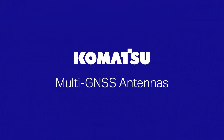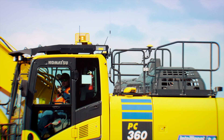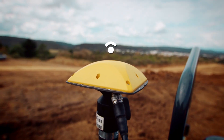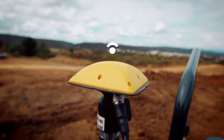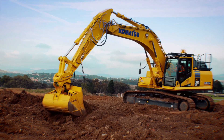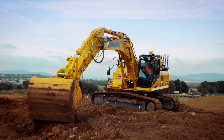All IMC 2.0 Excavators now come with Multi GNSS Antennas that pick up additional satellite constellations, increasing accuracy and productivity not just in immediate time but also throughout the day and over the entire job site.